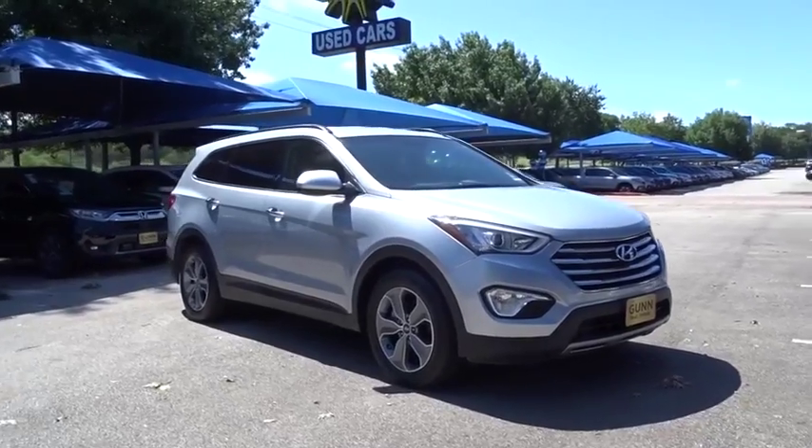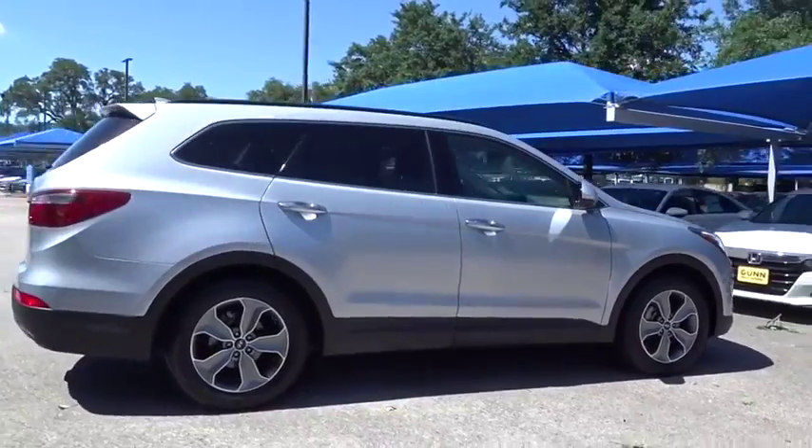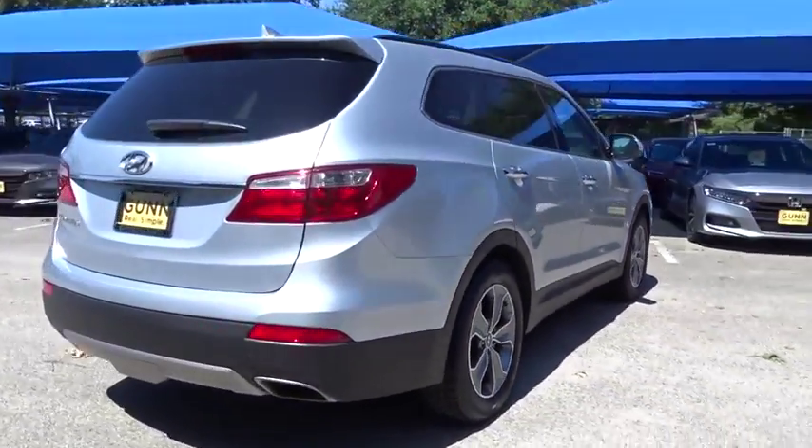Stop by and take a look at the 2016 Hyundai Santa Fe. Style, quality, performance, value. Need we say more?